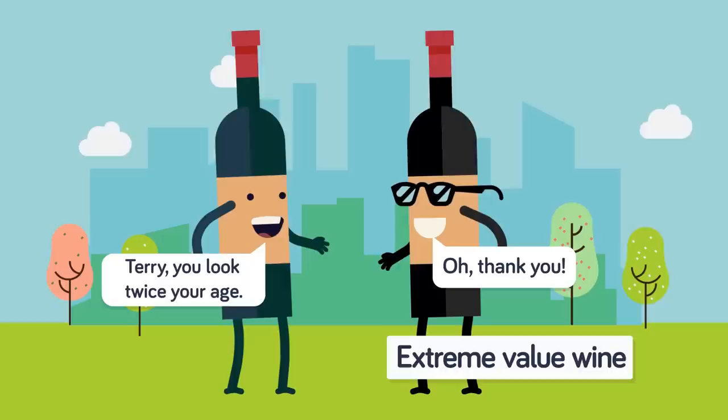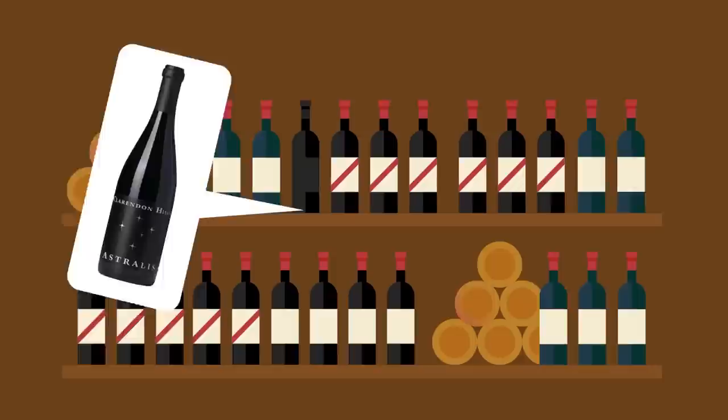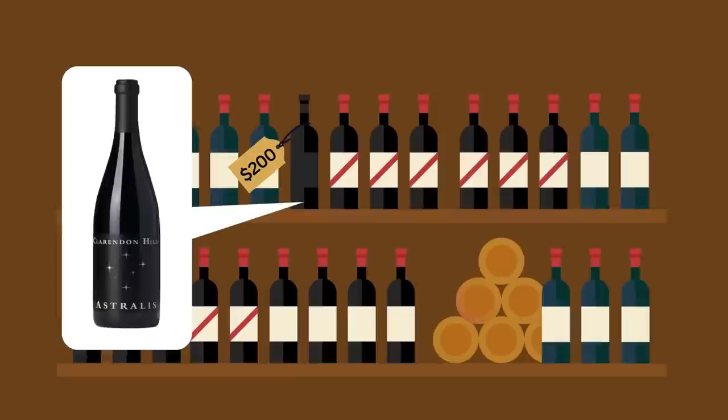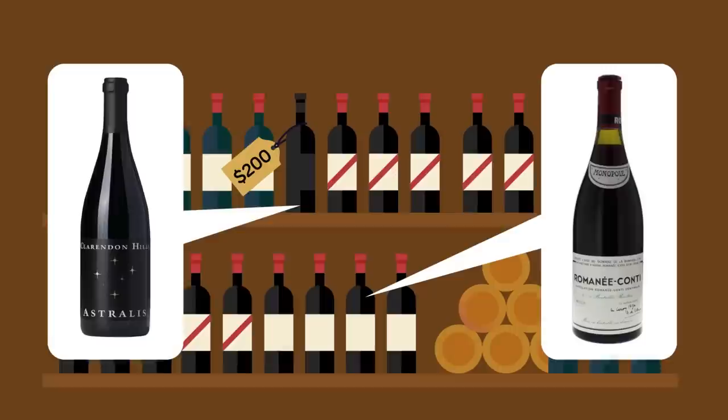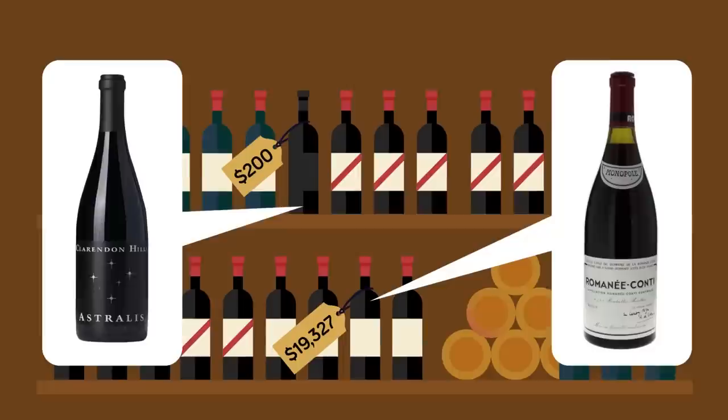A wine education website called Wine Folly classifies wine $4 and under as extreme value wine, while another website called VinePair describes Target's $5 line of wine as super value wine. On the other end of this price spectrum, wines such as Clarendon Hills 2010 Australis can cost more than $200. According to a wine database called Wine Searcher, the most expensive wine in the world is a French wine called Domaine de la Romanée-Conti Grand Cru, costing an average of $19,327 a bottle.